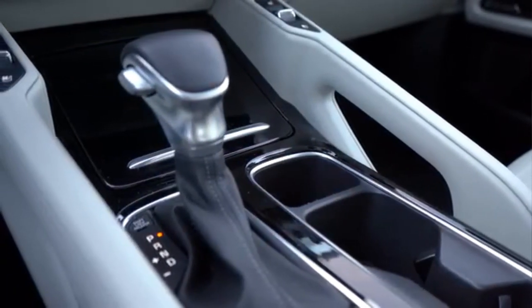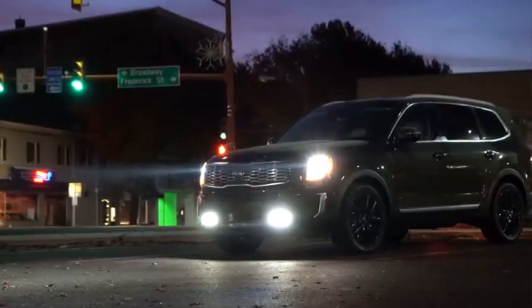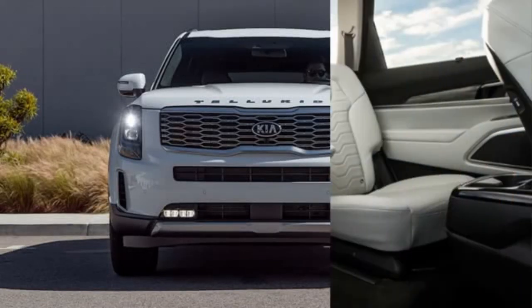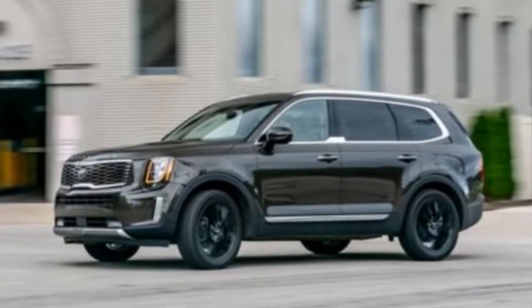Customers will be able to choose between smart, eco, sport, and comfort driving modes. The driver can also choose between snow and AWD-lock driving modes. Company representatives say the Telluride can haul up to 2,267 pounds of cargo.